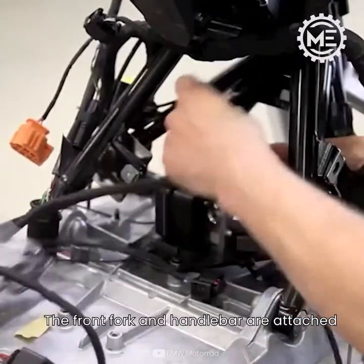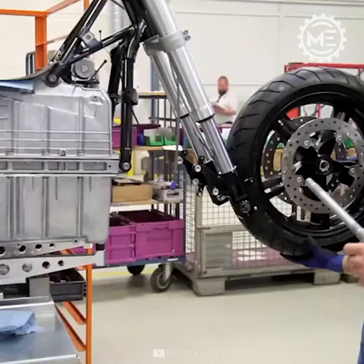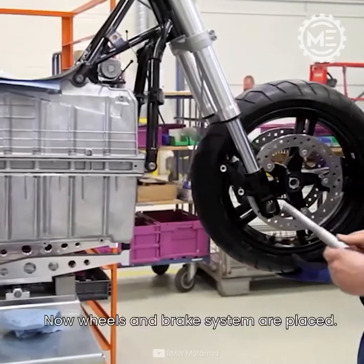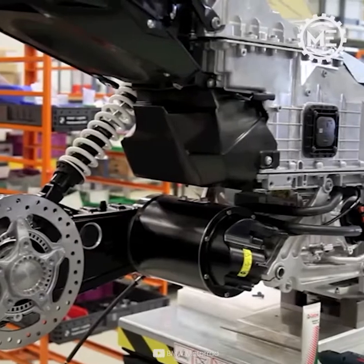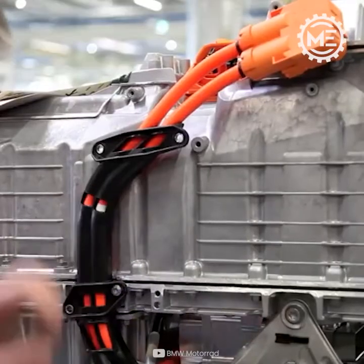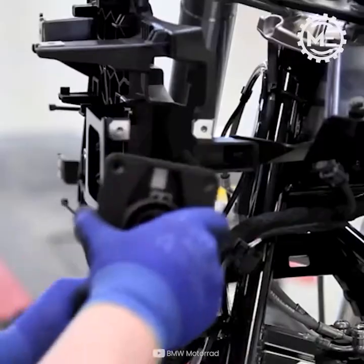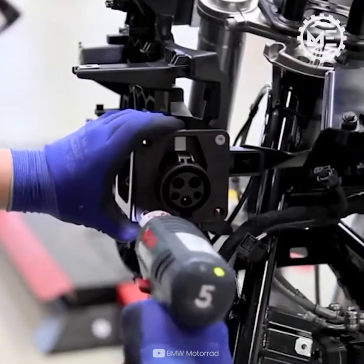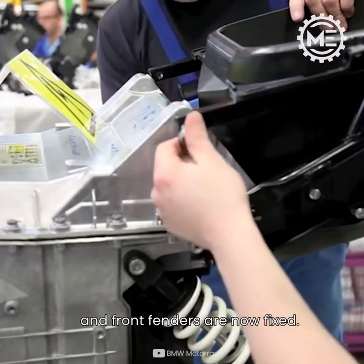The front fork and handlebar are attached. Wheels and brake system are then placed. The side fender and front fenders are now fixed.